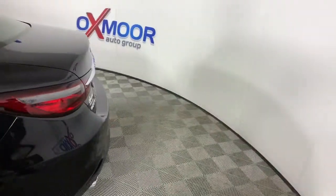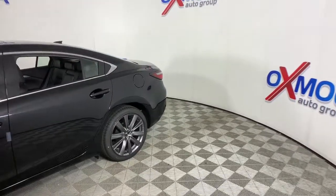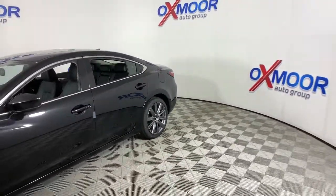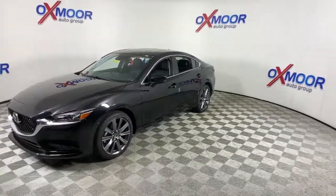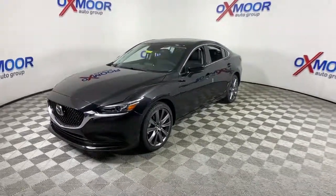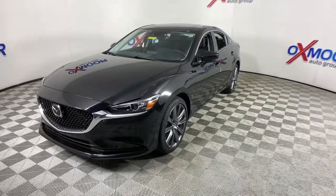Introducing the 2021 Mazda 6. Prepare to fall in love with this striking family-friendly Mazda 6. This surprisingly affordable midsize offers an above-class cabin and a premium-feeling driving experience that satisfies and re-energizes you on every journey.